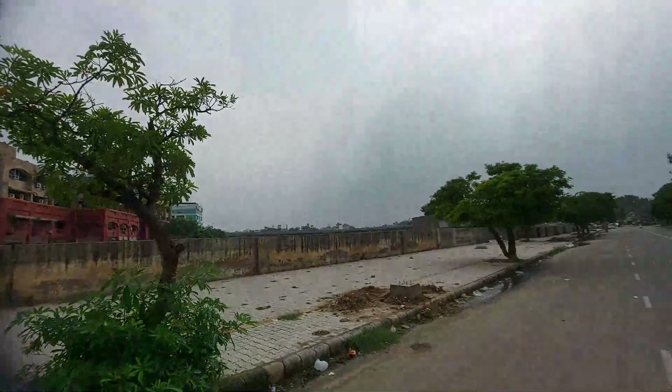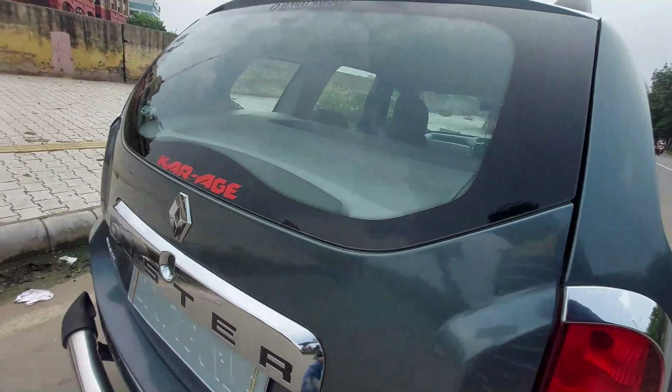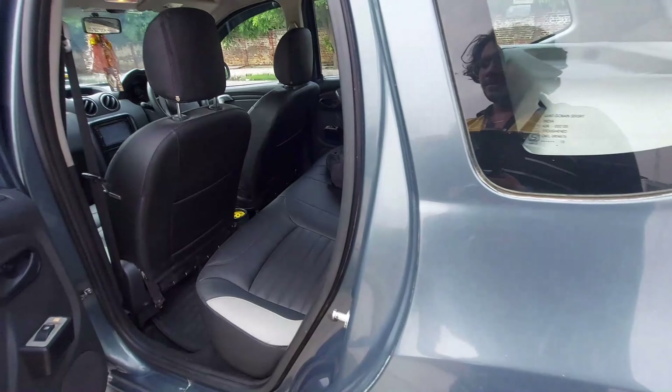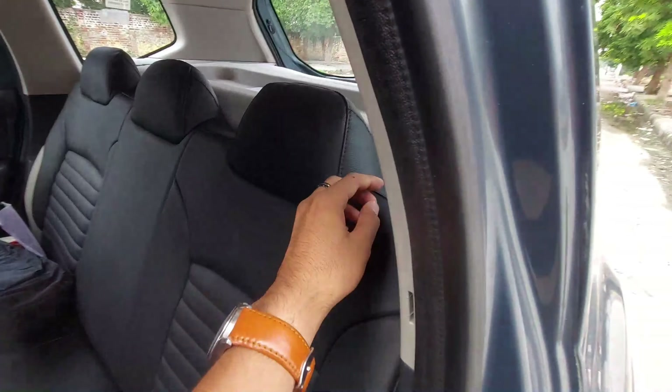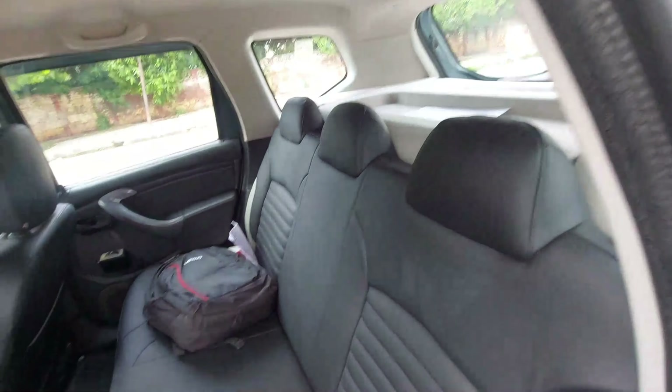The bonnet is really hot. This is the fuel lid where petrol goes, and also CNG. Now let's come to the back — there is no 60/40 split, but this bench can be folded to increase the boot space even more.